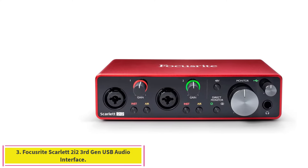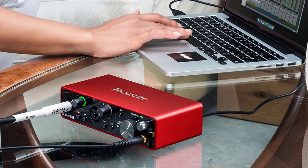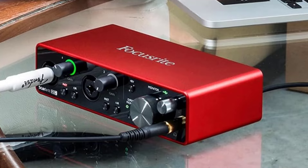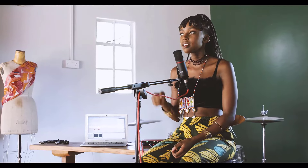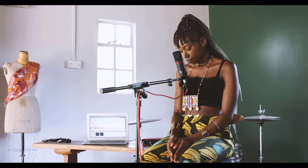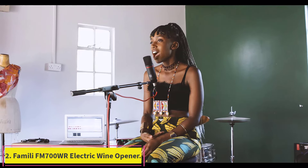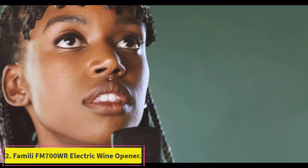Number three: the Focusrite Scarlett 2i2 3rd Gen USB Audio Interface. Even minimalist recording setups require robust enough gear to deliver high quality audio. The Scarlett 2i2 is a compact USB-powered workhorse that offers pro features like combo inputs, 48-volt phantom power for condenser microphones, and 24-bit 192kHz analog-to-digital conversion at an affordable price point. It's the best audio interface for live streamers, mobile recordists, voiceover artists, and more. Its two-input capacity is lean and fitting for basic streaming and podcasting setups. Its stripped-down design allows it to draw all power off USB, making it more compact than competitors requiring an external power supply.